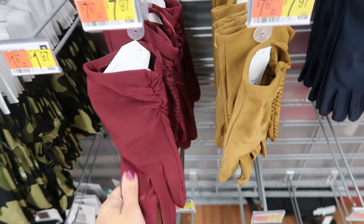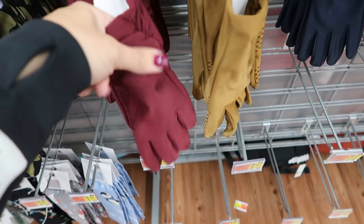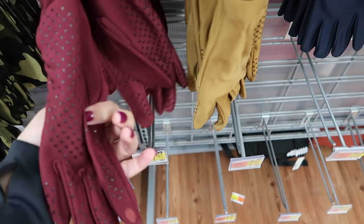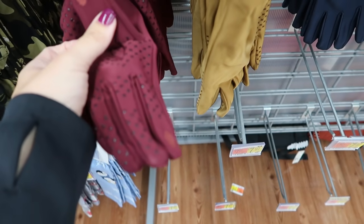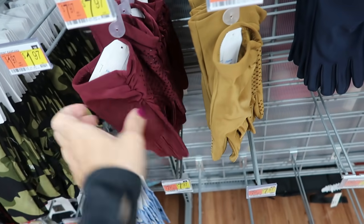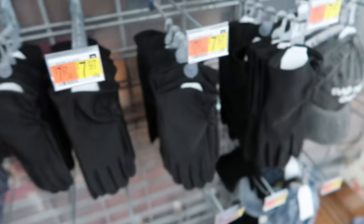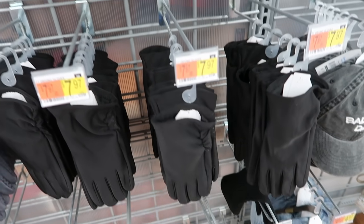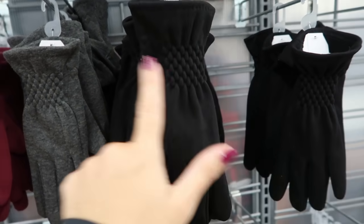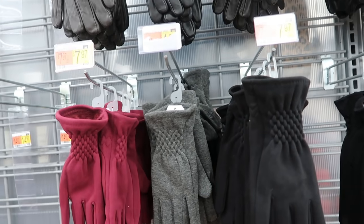New gloves from Time and True — fleece with a really nice stretchy silky material, ruching on the side, and a fingertip detail so you can use your phone. These are only $7.97 and come in burgundy, camel, blue, gray, and black. They also have thicker cotton stretchy ones with detailing on the wrist in black, gray, and burgundy — also $7.97.